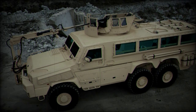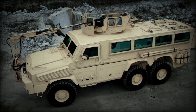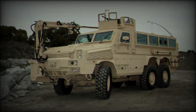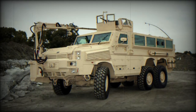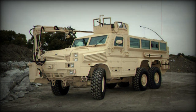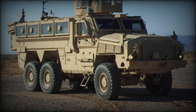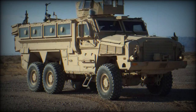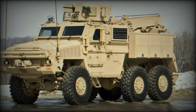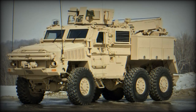The RG-33 medium mine-protected vehicle, introduced in 2007, is a shining example of this evolution. Designed by Land Systems OMC and manufactured by BAE Systems Land Systems South Africa, the RG-33 was tailored to meet the demands of modern warfare. The U.S.-led invasions of Afghanistan and Iraq underscored the need for vehicles capable of withstanding improvised explosive devices (IEDs) and rocket-propelled grenade (RPG) attacks — challenges the RG-33 was built to tackle.